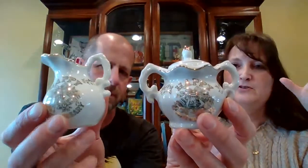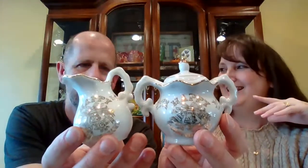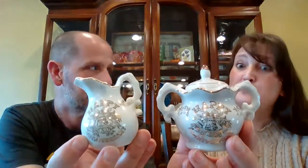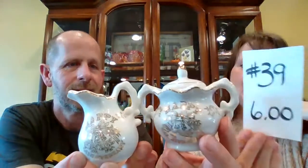Here is a small happy anniversary creamer and sugar — a little mini creamer and sugar. They just say 'Happy Anniversary' so it can be for whatever anniversary you like: a wedding anniversary, a YouTube channel anniversary, there are lots to celebrate. They're in good condition and they are made in Japan. It actually has a little Vancouver sticker on the bottom — FIC Vancouver. Six dollars, number 39.